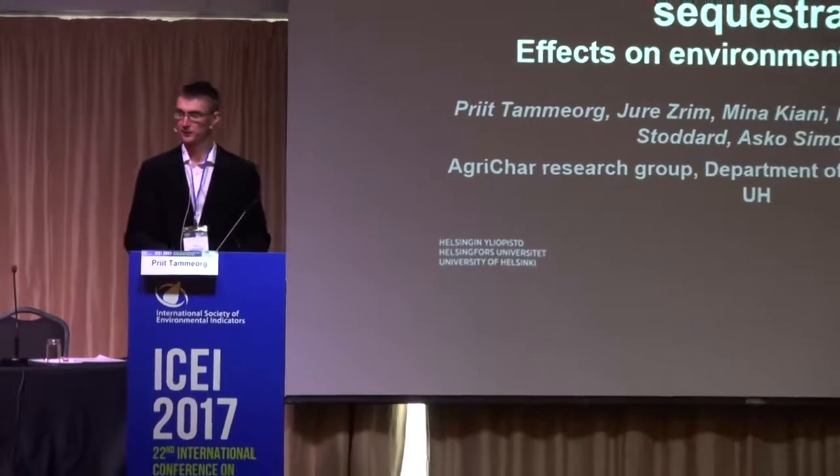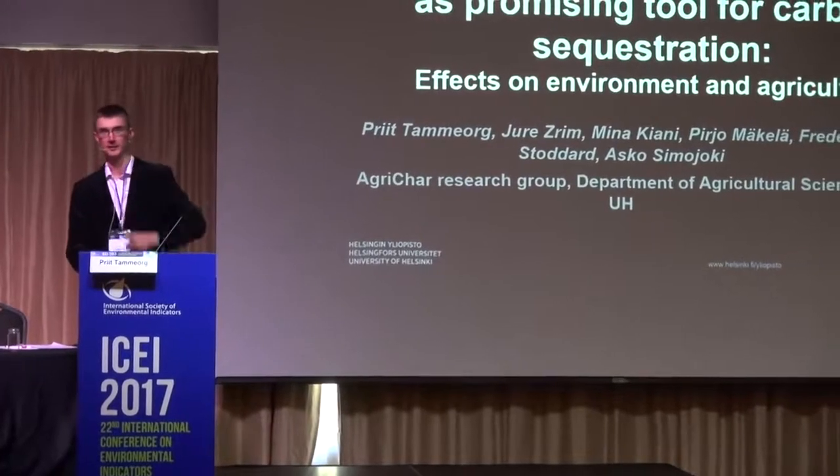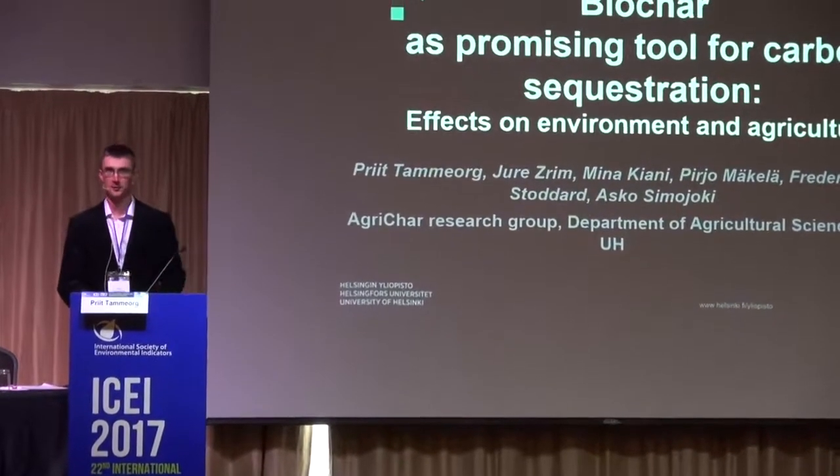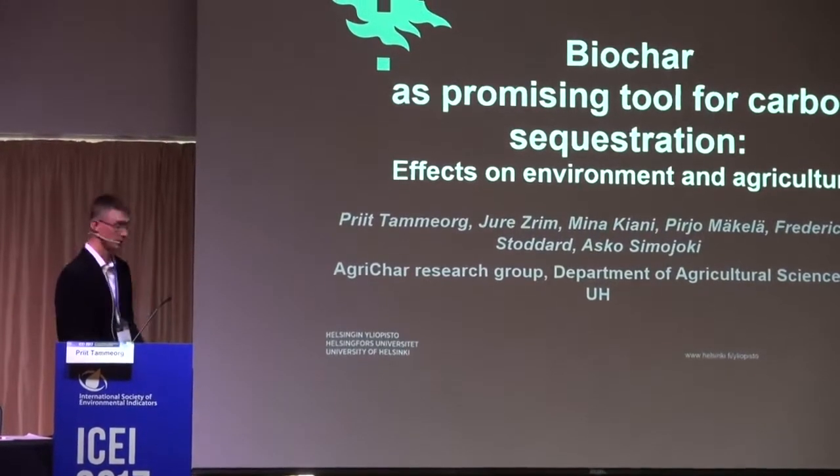We have here today also Juve from our team, the Asian student, and Mina PIN. They have also contributed to these results, and also other members of the research group.